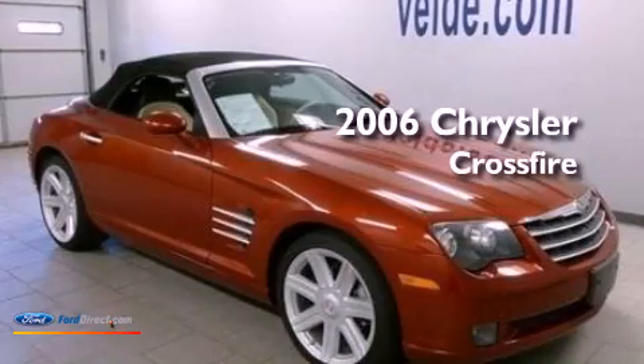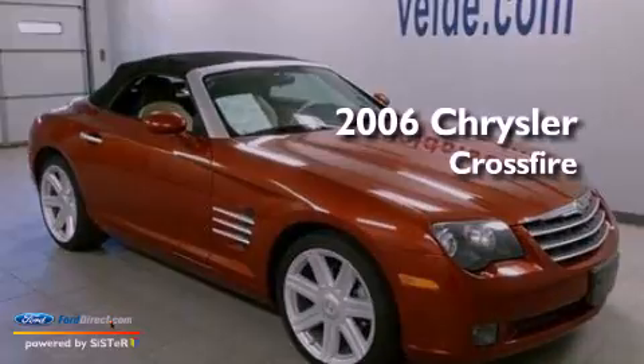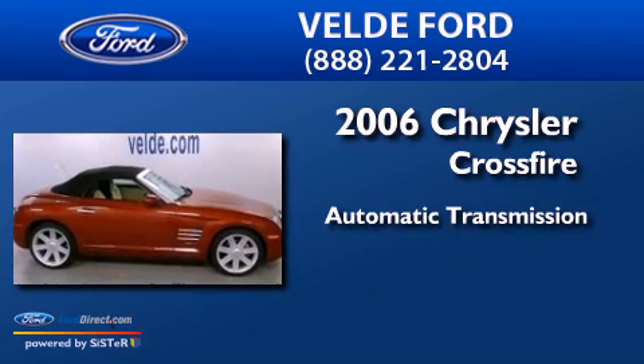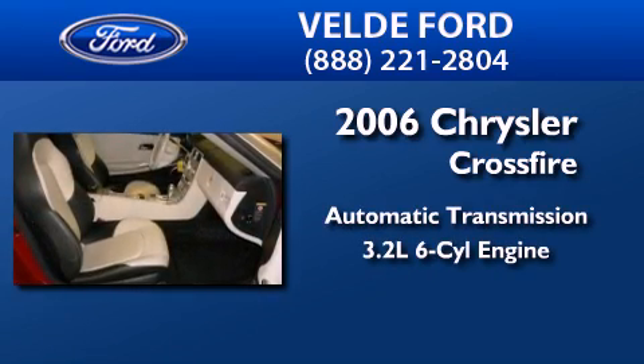This is a 2006 Chrysler Crossfire. This coupe has an automatic transmission and a 3.2-liter V6.